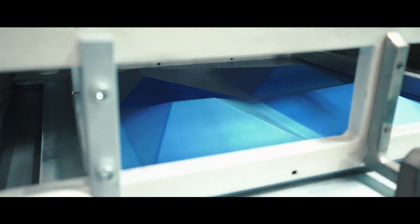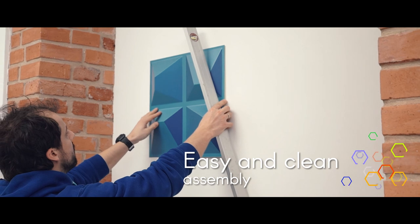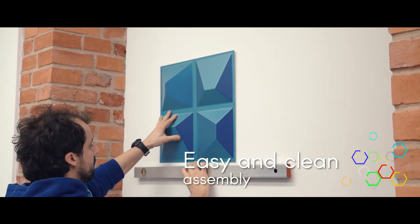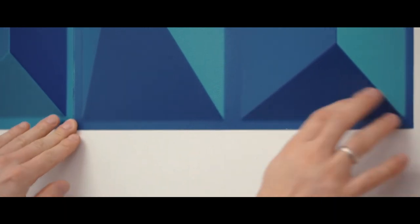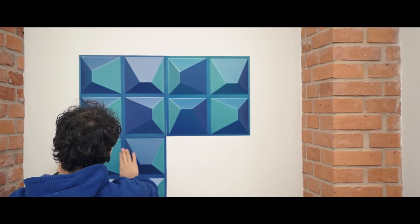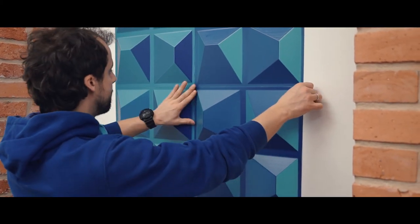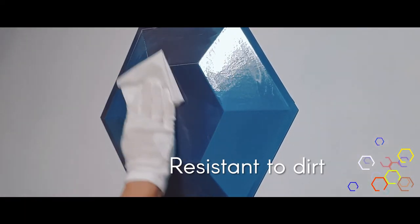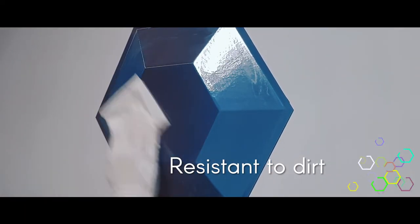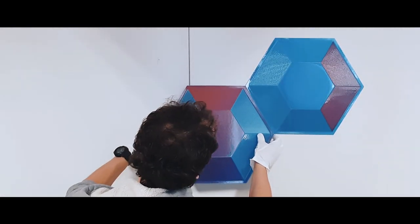Lenti Tiles are mounted in a very simple way using double-sided tape. This eliminates not only the dirt that arises as a result of assembly of, for example, plaster tiles, but also reduces the entire cost of assembly created for other decorations, which is often equal to or even exceeds the price of the decoration itself. Thanks to the use of a specialized finish, Lenti Tiles are resistant to spills, dust, and most chemicals. If they get dirty, just wipe the surface with a damp cloth.